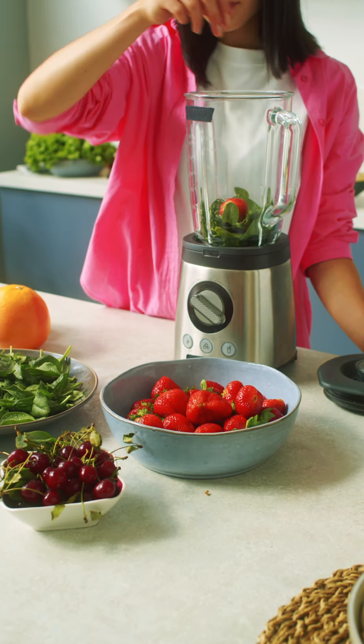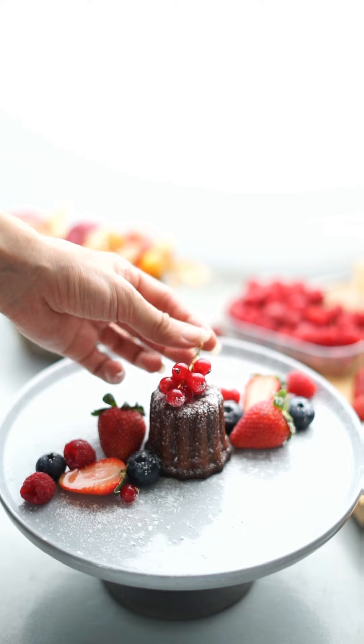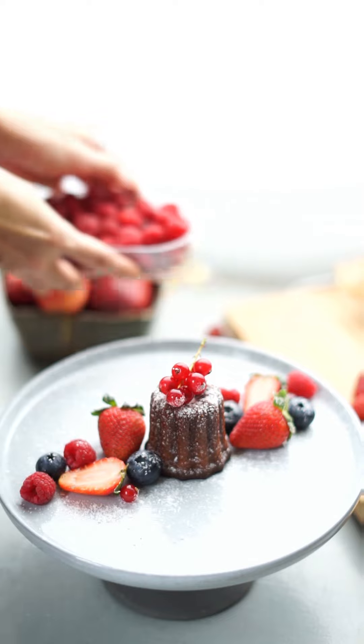Don't overlook berries. Blueberries, strawberries, and raspberries are not just delicious — they're antioxidant-rich fruits that can help speed up metabolism. Perfect for breakfasts or as a healthy dessert.